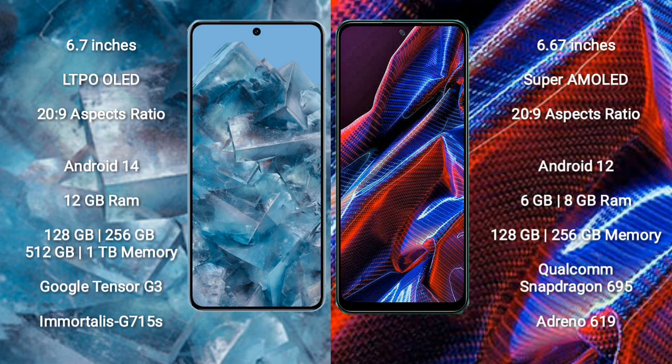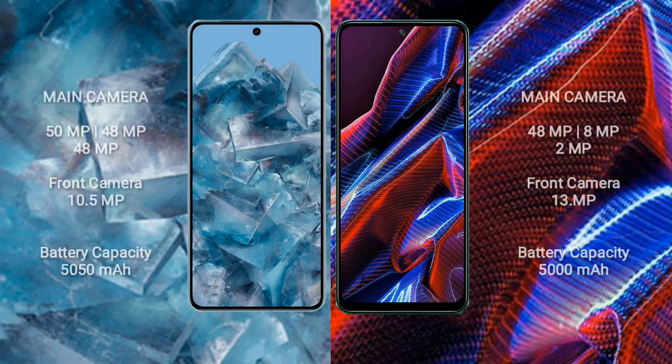Google Pixel 8 Pro comes with 12GB RAM, 128GB or 256GB or 512GB internal storage, Google Tensor G3 processor, and Immortalis G715S GPU. Xiaomi Poco X5 comes with 6GB or 8GB RAM, 128GB or 256GB internal storage, Qualcomm Snapdragon 695 processor, and Adreno 619 GPU.